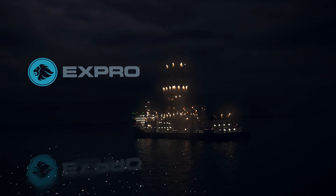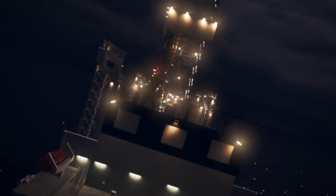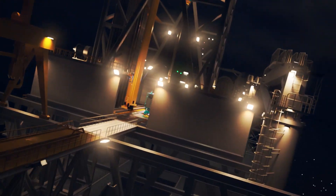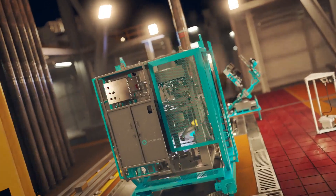For over two decades, EXPRO has been at the forefront of automated well construction solutions, developing technologies that increase safety, efficiency, reliability, and well integrity.